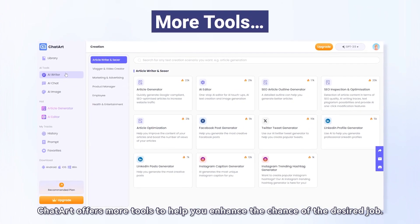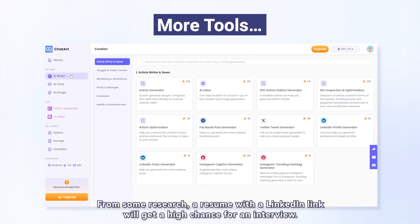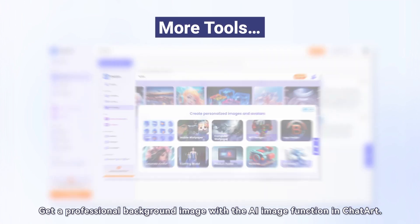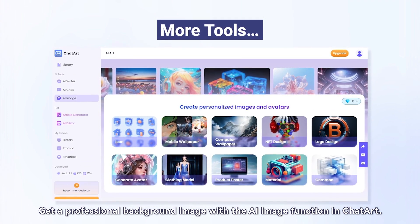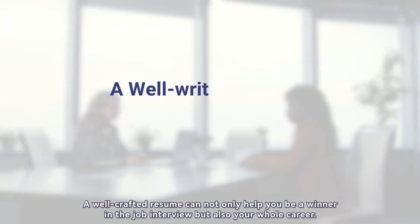ChatArt offers more tools to help you enhance your chances of getting the desired job. Research shows a resume with a LinkedIn link will have a higher chance of getting an interview. ChatArt can also help you polish your LinkedIn profile. Additionally, getting a professional background image with the AI image function in ChatArt can make your resume more professional and attractive.